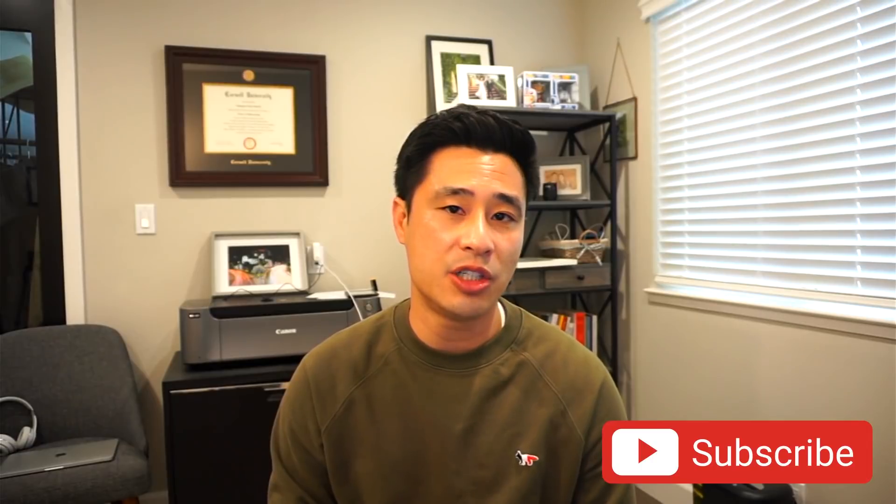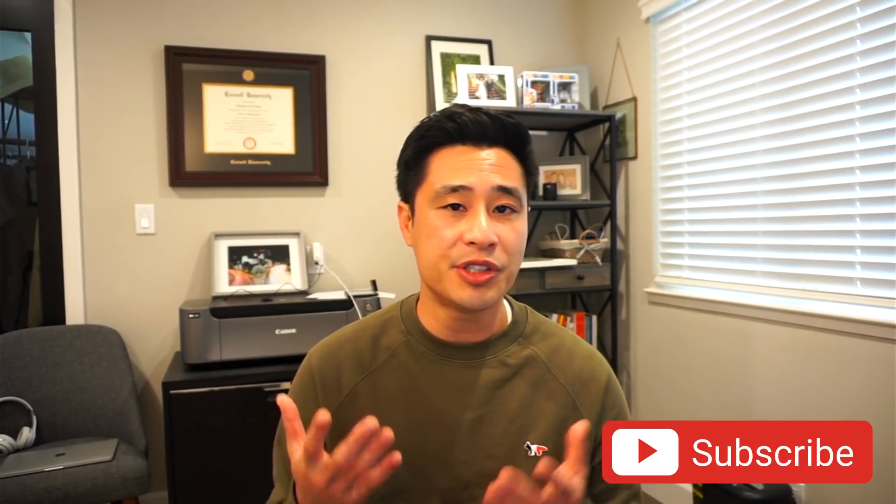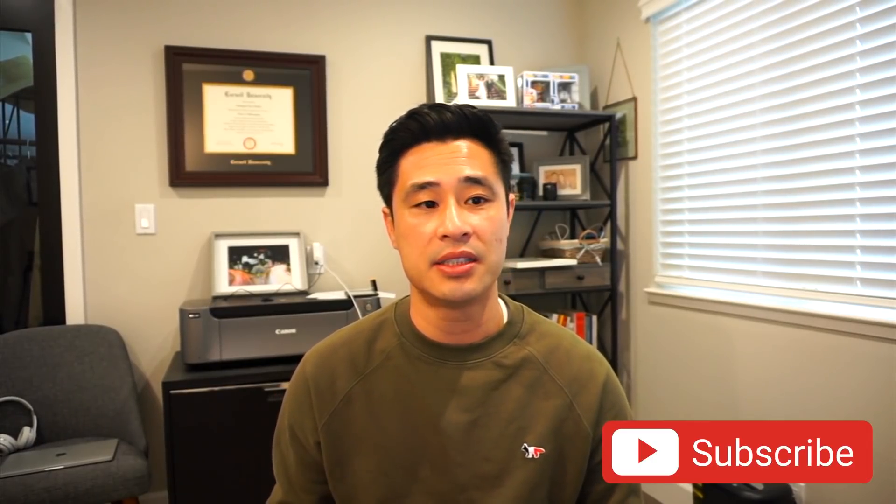I hope this becomes your next data science project. It's the only data science project you're really going to need to build, and it's definitely a project that would impress interviewers on your next data science interview. Please leave a comment if you have any questions, subscribe to this channel if you like content like this, and I'll see you guys at the next video.